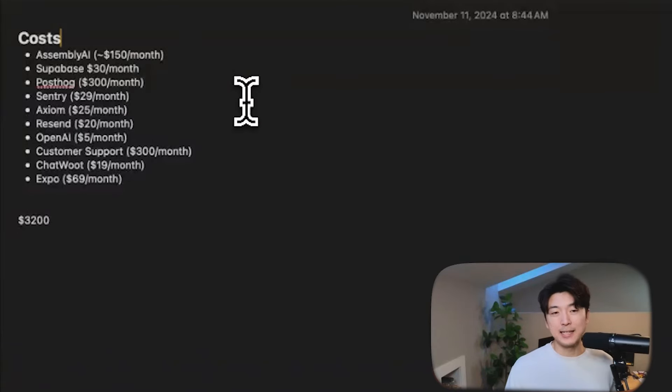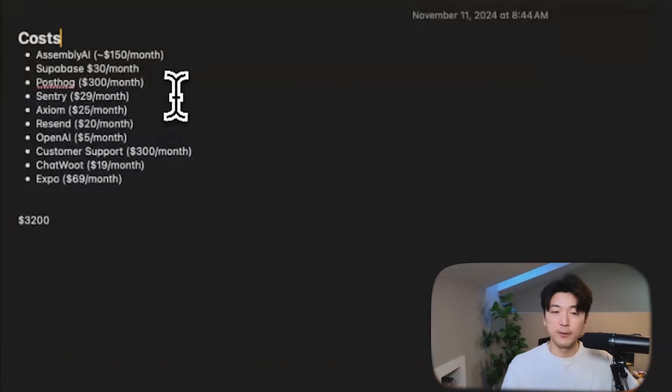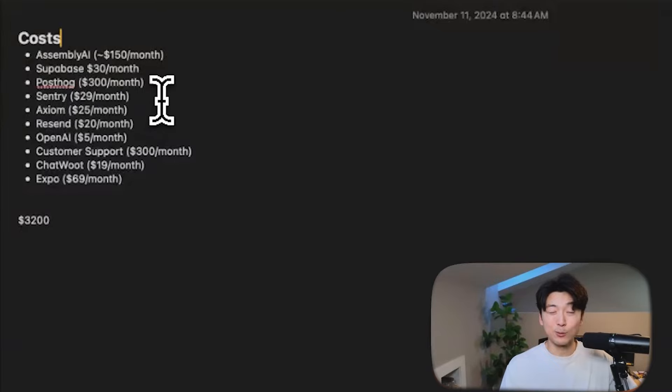Next up is Supabase, our backend service provider — an open source Firebase alternative. I love it and have been using it for a long time; it's been a mainstay of my tech stack. We're currently paying roughly $30 a month. And then for PostHog, you can see it's really expensive — $300 a month. PostHog is an open source product analytics tool that lets you track how users are actually using your app, sending events when they click buttons or interact with the app in certain ways.